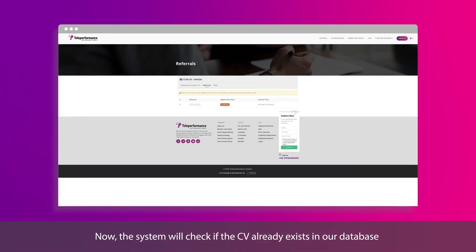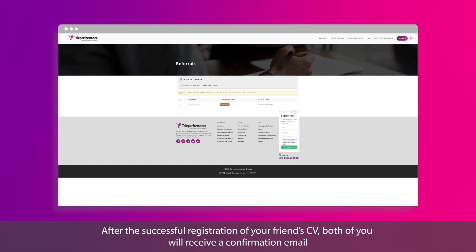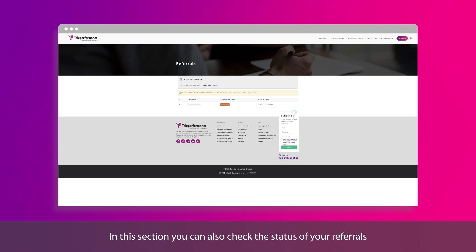The system will check if the CV already exists in our database. After the successful registration of your friend's CV, both of you will receive a confirmation email. In this section, you can also check the status of your referrals. Please note that their status is temporary and cannot be fully accurate.